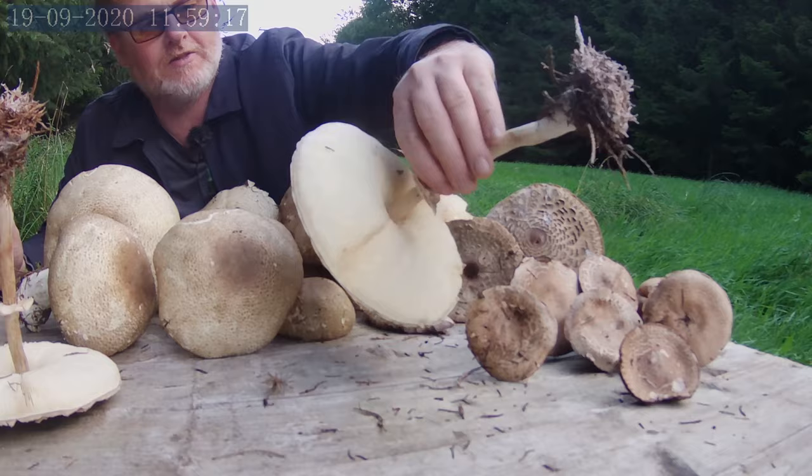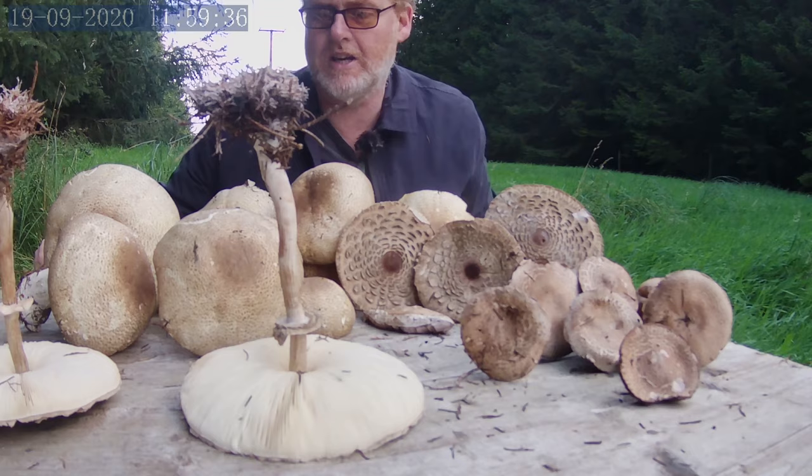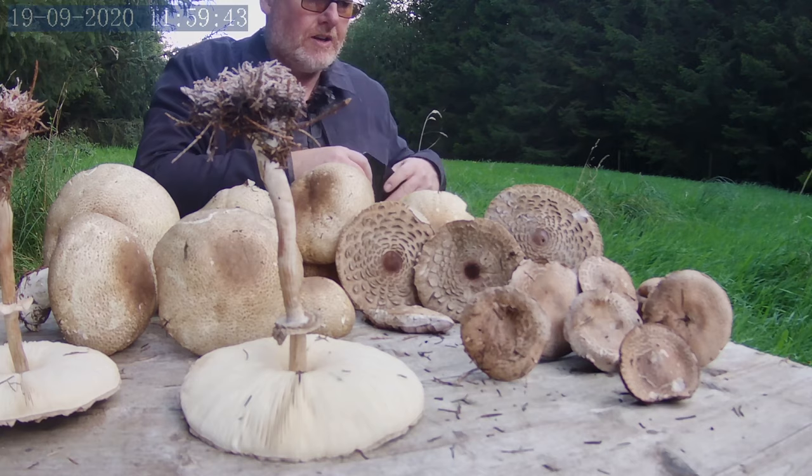I was looking at the forum yesterday — I've been looking at these for quite a while. I'm quite happy that the shaggy parasol has all the key identifiers. And I actually, for the first time, had half of one yesterday for breakfast, and sure enough, I'm still here today.